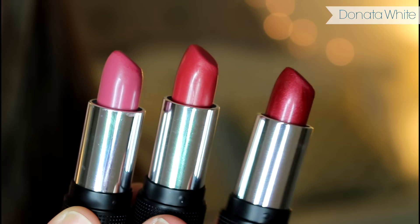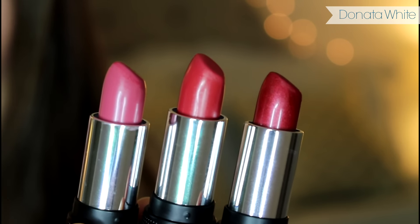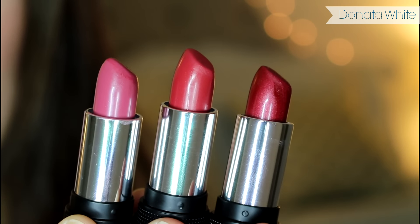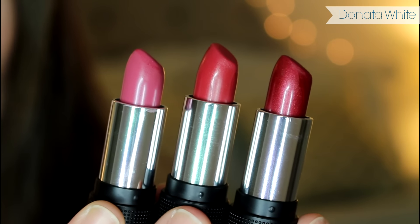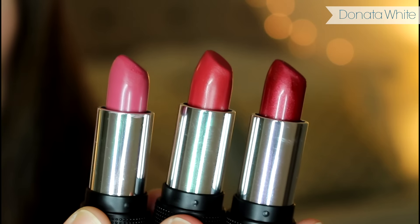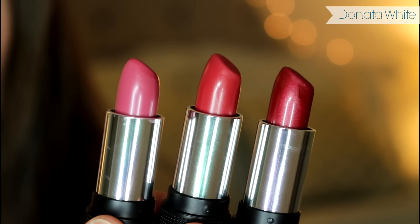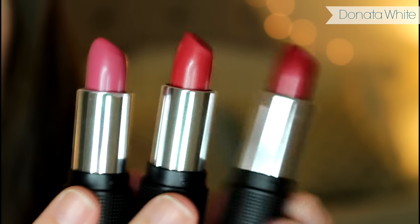Here they are compared to each other: Second Date, Starlet, and Mabel. They're all different, but they're all great for this time of year. Mabel you can get away with any time, but Second Date and Starlet are especially great for the holiday season. Red Apple Lipstick still has these in stock — I checked right before filming. I highly suggest going over there now because they do take a two-week break for the holidays to send all their employees home to be with their families, which I think is really awesome. Go ahead and get your hands on these right away.